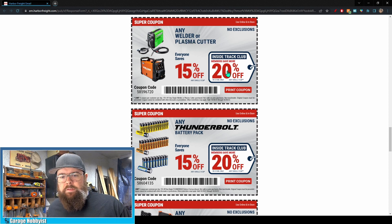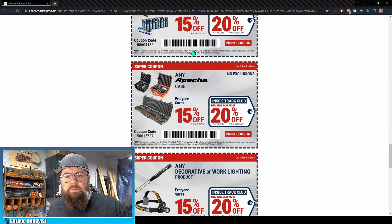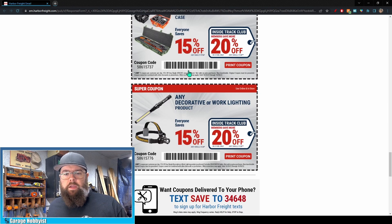Any welder or plasma cutter is 15% off for everybody, Inside Track Club saves 20% off. Thunderbolt battery packs are 15% off for everyone, 20% off for Inside Track. I'll be honest, I haven't had very good luck with these batteries, but it is coming up on the holiday season, so all those toys and stuff that need batteries, this may be the way to go. Any Apache case is 15% off for everyone, 20% off for Inside Track Club — these cases are actually pretty nice, very comparable to a Pelican case.